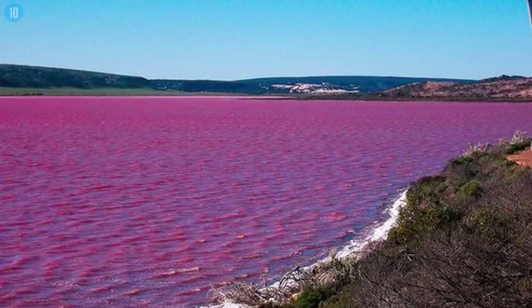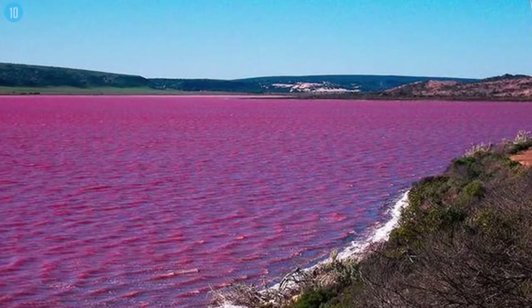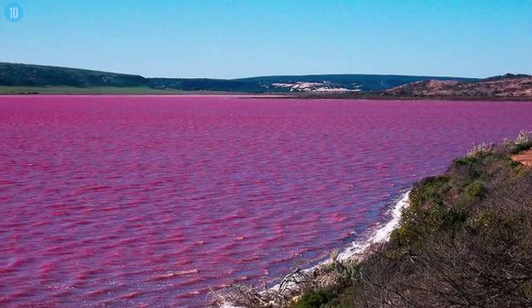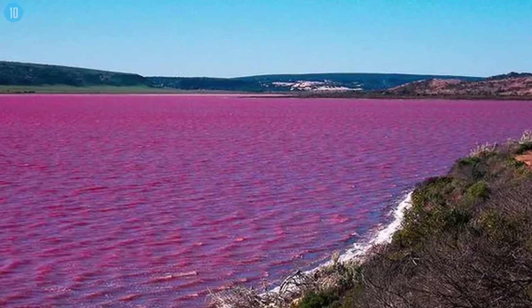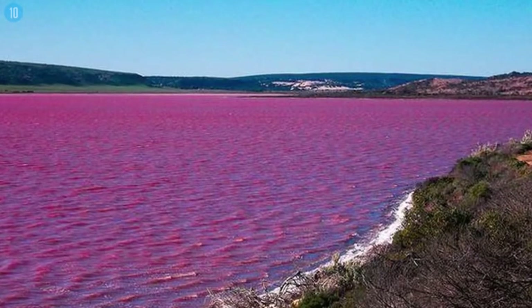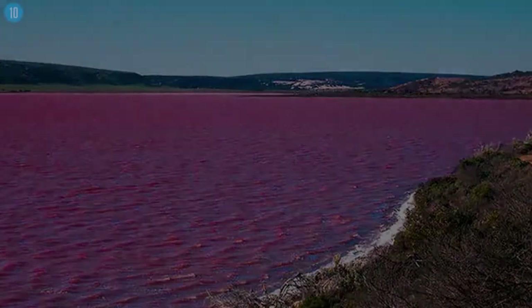The source of the pink coloured water, which doesn't seem to alter when taken into a container, has yet to be discovered, with one theory attributing the pink colour to red halophilic bacteria in the salt crusts. Despite the unusual hue, the lake has no known harmful effects on humans.